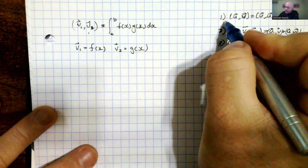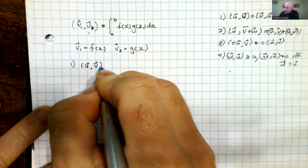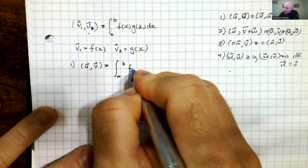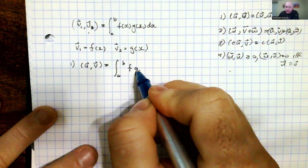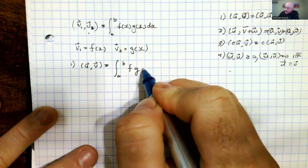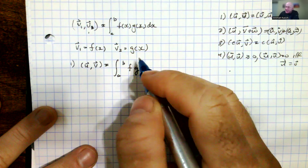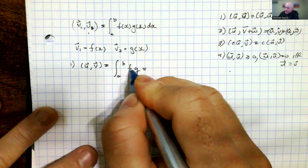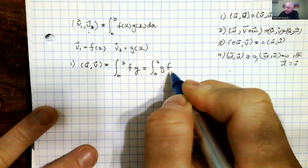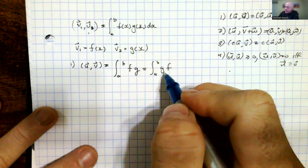The first thing we want to show is that the inner product of u and v is defined as the integral from a to b of f and g. Since these are continuous functions pulled from the continuous function vector space, we can use the commutative property, which it inherits from that vector space. So g times f is the same thing as f times g in the integral over the set of continuous functions.